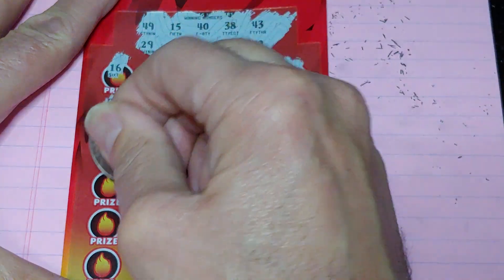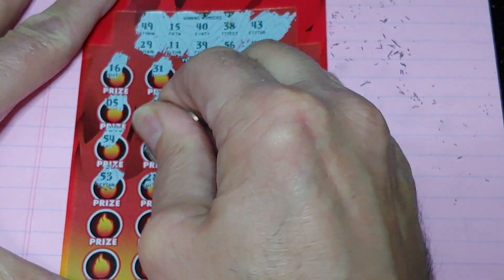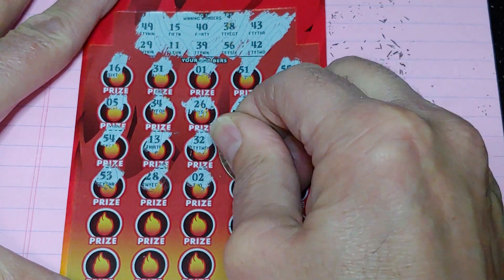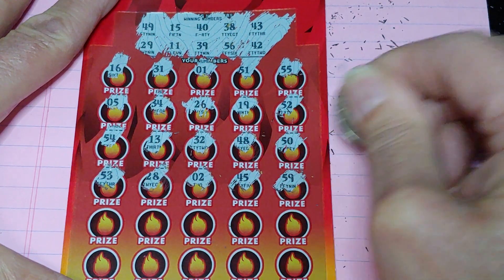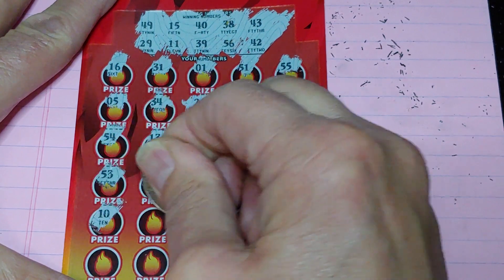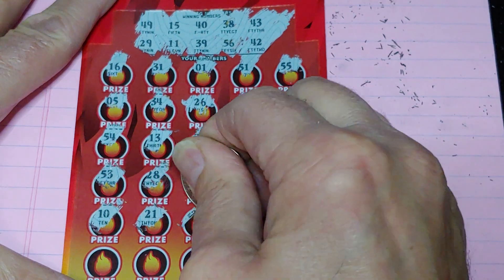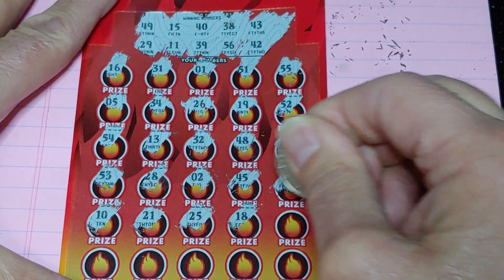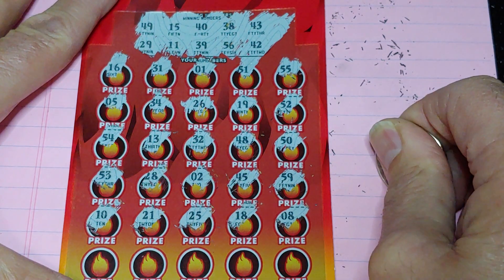All right. First half, nothing. Second half, 53, 28, a 2, 45, and a 59. All right, two rows left. Got a 10. Go good. 21, 25, 18, and an 8.